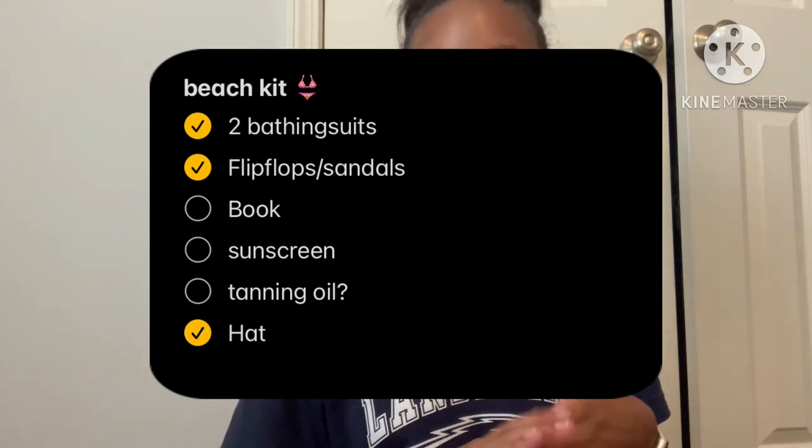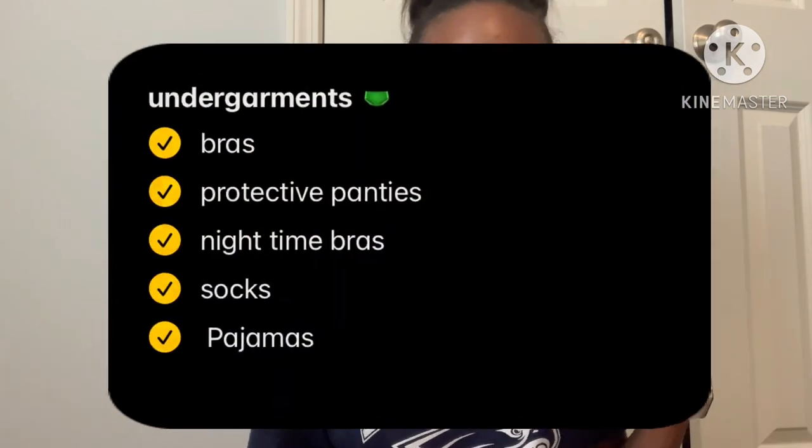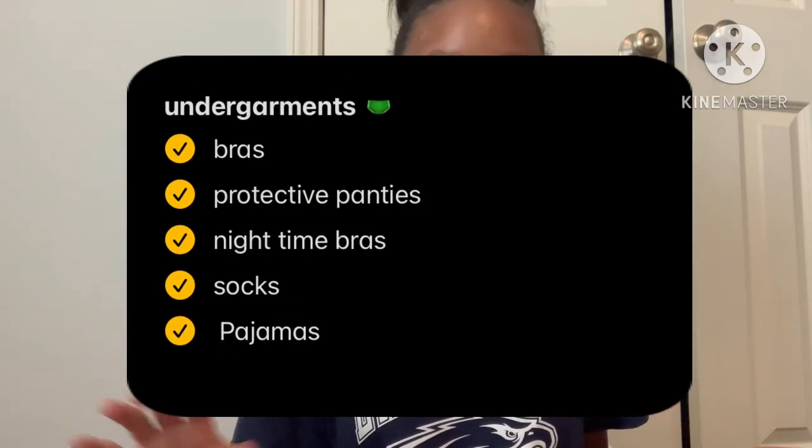For makeup I'm bringing my Glow Recipe Dew Drops, the Saie Glowy Super Gel, a concealer, blush, highlighter, eyeliner, two mascaras, an eyelash curler, Charlotte Tilbury setting spray, and lip gloss. I also have bathroom essentials like toothbrush, toothpaste, retainers, bonnet, shower cap. And then my beach kit — bathing suits, a book because I've been getting into reading, and sunscreen. I also put tanning oil but I'm not sure if I'm bringing that.